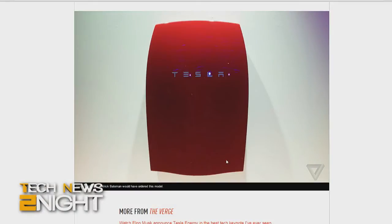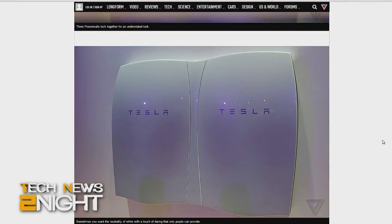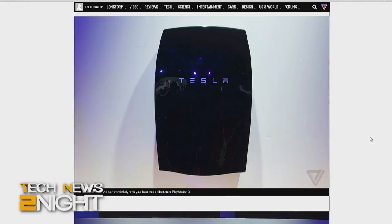So it goes right on the wall in your living room, or wherever. I think you can put it wherever you want — they didn't really say exactly where. But if you could have it in different colors, that seems to imply you'd want it to look nice. I have wanted a Tesla for a long time, so I would rather pay $3,000 or $3,500 for one than what I thought I was going to have to pay for a Tesla car.